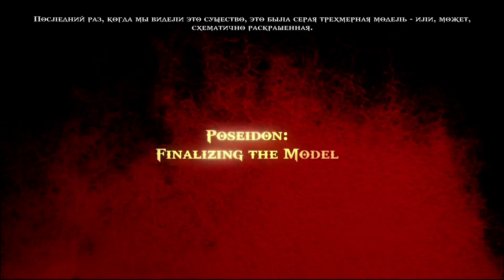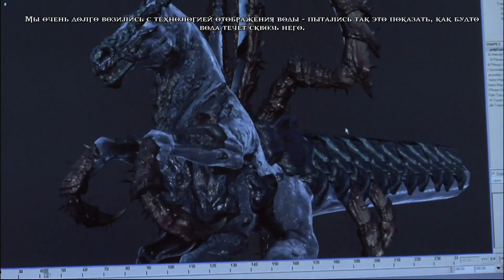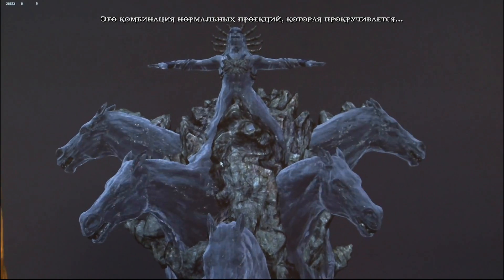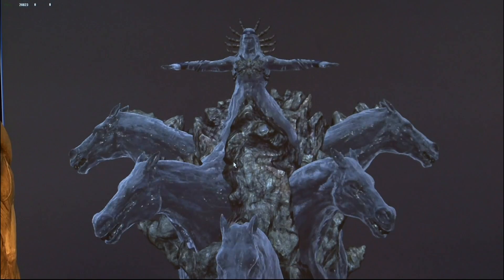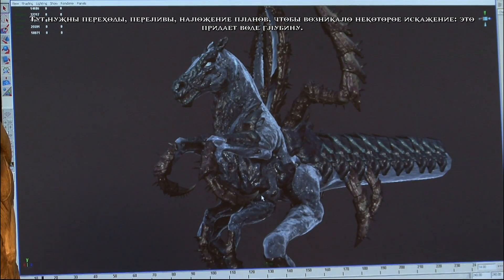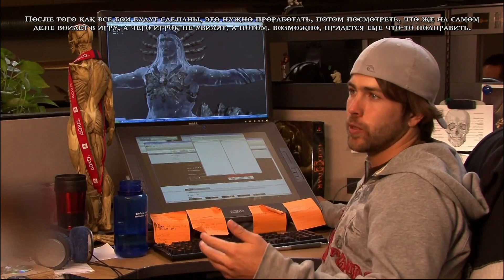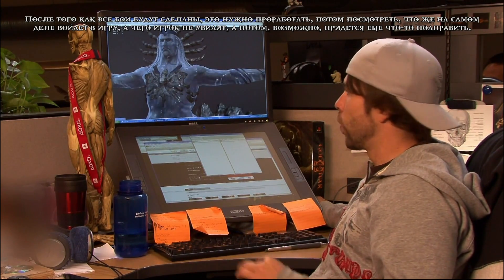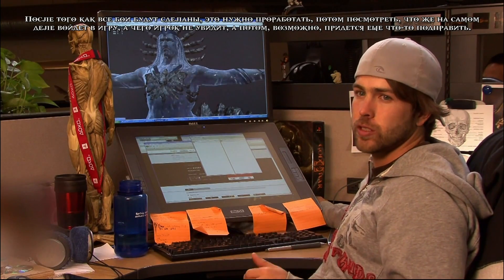The last time we checked him out it was just a grayscale high-res ZBrush version, and the low poly version as well. Since then we've worked on water technology — trying to make it look more like water's flowing through him — with help from art director Ken and others. Generally water's pretty hard to do. It's a combination of normal maps that scroll — we take UVs and have them scroll as well as parallax maps, which add distortion and make it feel a little deeper. After we do all the fights, get it designed, and see what you really see and what you don't, we might have to adjust stuff from there.